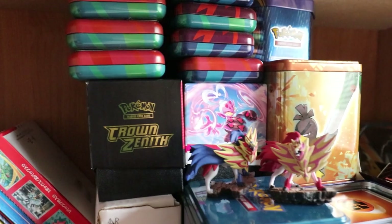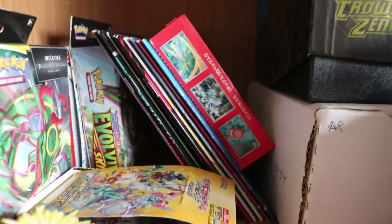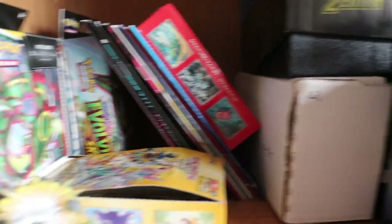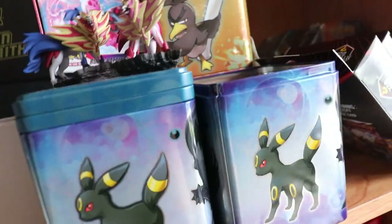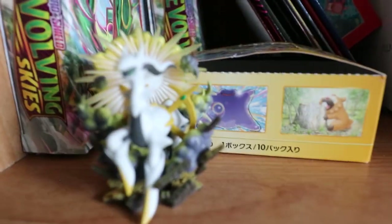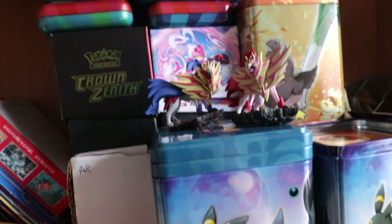I have a couple of random binders and tins which honestly just hold energies — it's just out of hand. Over here is the sealed product I'm waiting to open up on the channel — a couple of tins, some mystery boxes, some MJ Holdings ones. The plan here today is to organize these out, get rid of all the extra tins, throw out the old cardboard boxes that aren't holding any value, and find a new home for the energy tins and the Zacian, Zamazenta, and Arceus figures.